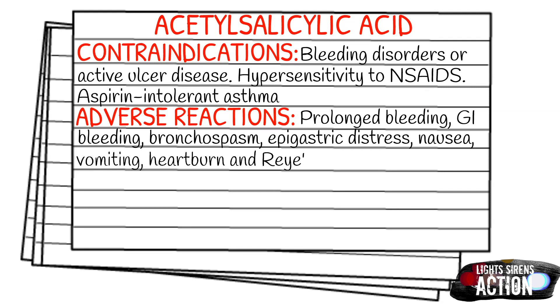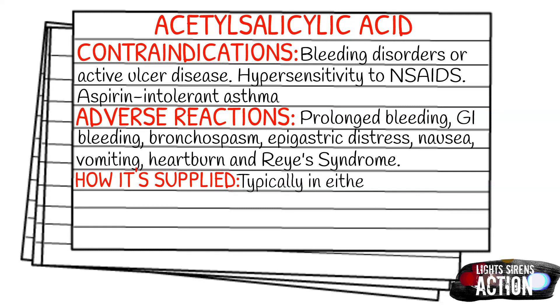Aspirin is given as either an 81 milligram, 160 milligram, or 325 milligram chewable tablet. Personally with my service, we carry the 81 milligram tablets, so it takes four of those to give our max dose, which actually ends up being 324 milligrams.